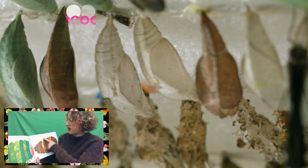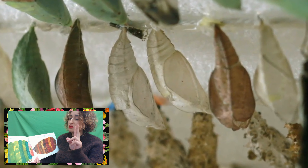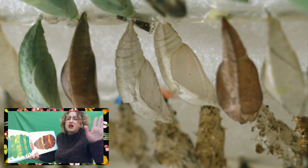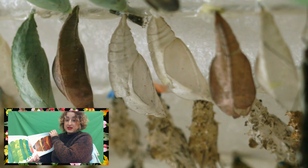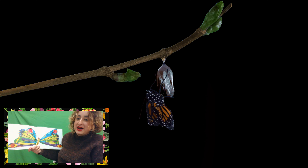He built a small house called a cocoon around himself. He stayed inside for more than two weeks. When he nibbled a hole in the cocoon, pushed his way out, and... he was a butterfly.